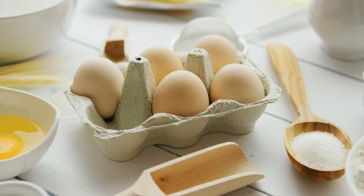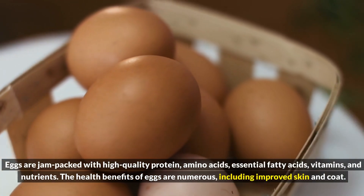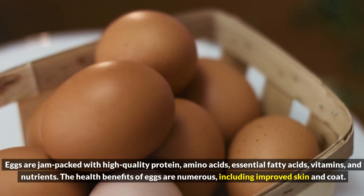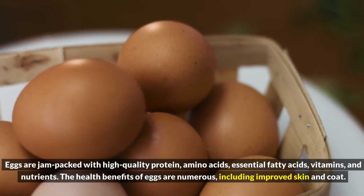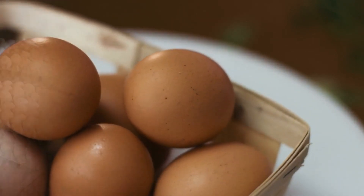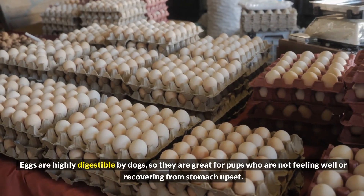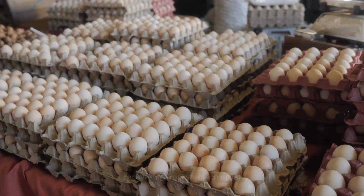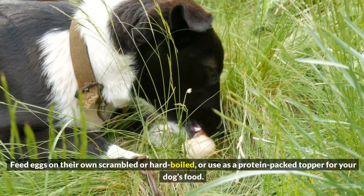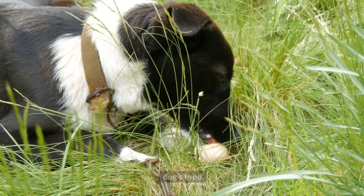7. Eggs. Eggs are jam-packed with high-quality protein, amino acids, essential fatty acids, vitamins, and nutrients. The health benefits of eggs are numerous, including improved skin and coat. Eggs are highly digestible by dogs, so they are great for pups who are not feeling well or recovering from stomach upset. Feed eggs on their own scrambled or hard-boiled, or use as a protein-packed topper for your dog's food.